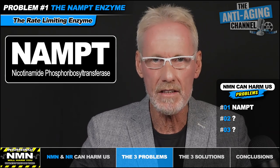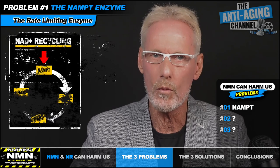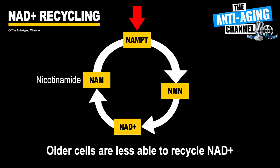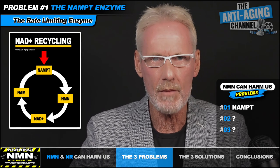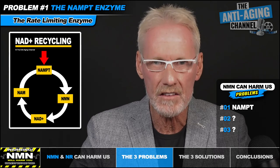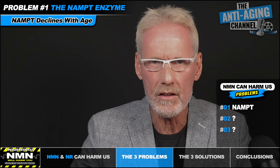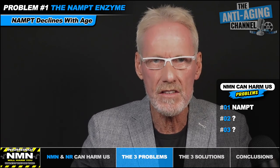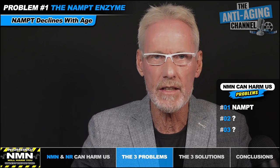The NAD recycling pathway requires an enzyme called NAMPT, which is a rate-limiting enzyme that is in effect the bottleneck in the whole process. The less NAMPT that's available, the less NAD that gets recycled. Lower levels of NAMPT simply means that less recycling of nicotinamide into NAD plus takes place. Unfortunately, the NAMPT enzyme declines with age — this is one of the main reasons why our NAD plus levels decline as we get older.